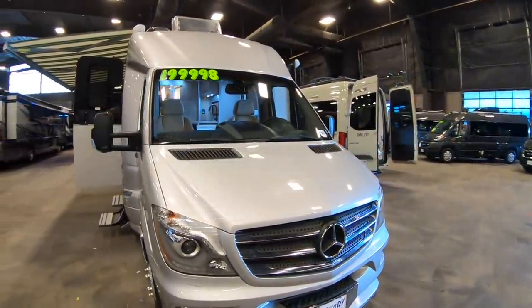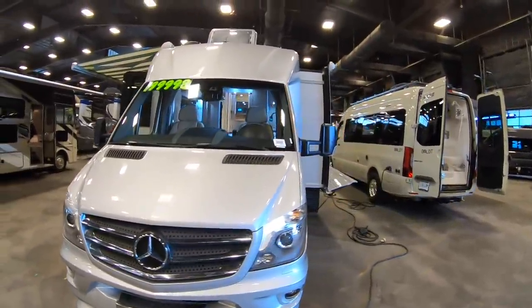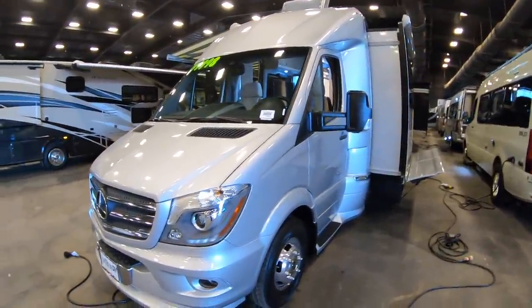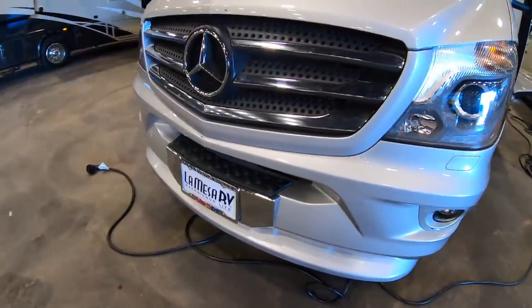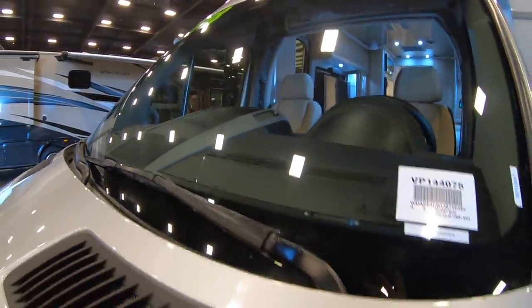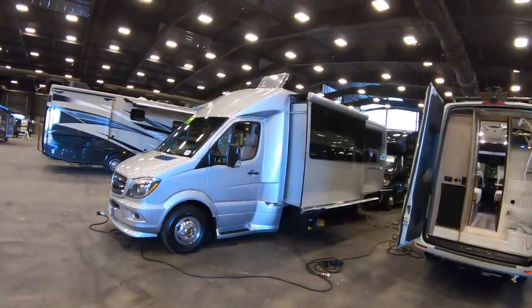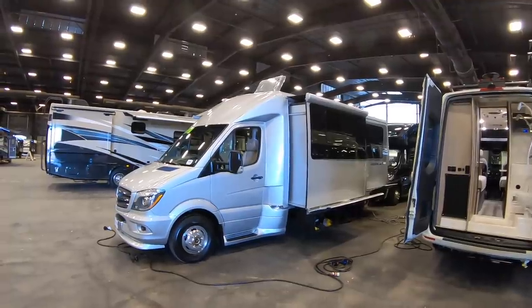At $200,000, it's a very well thought-out floor plan where you can live in it or turn that Murphy bed into a couch. One cool thing about these Sprinters you don't often see is that step right above the license plate frame — when you want to wash your windshield, you can easily stand on that step. There's the VIN number in case any of you want to look up this coach. I greatly appreciate all of you liking these videos and subscribing to the channel. I hope you're all having a great day. Thanks again.